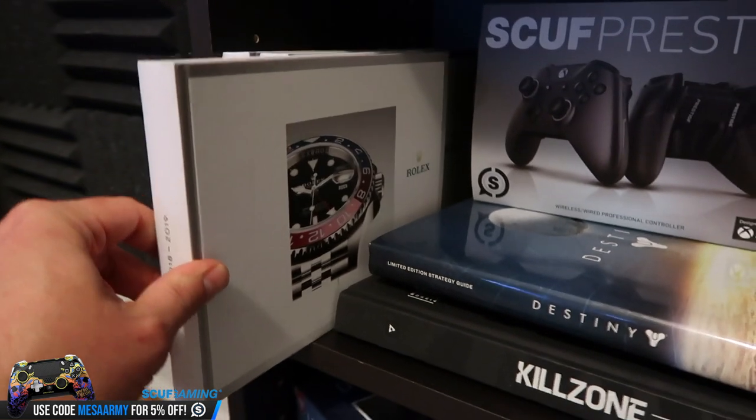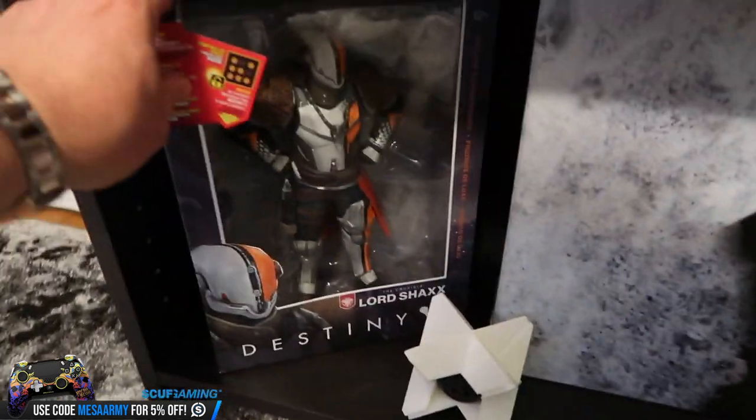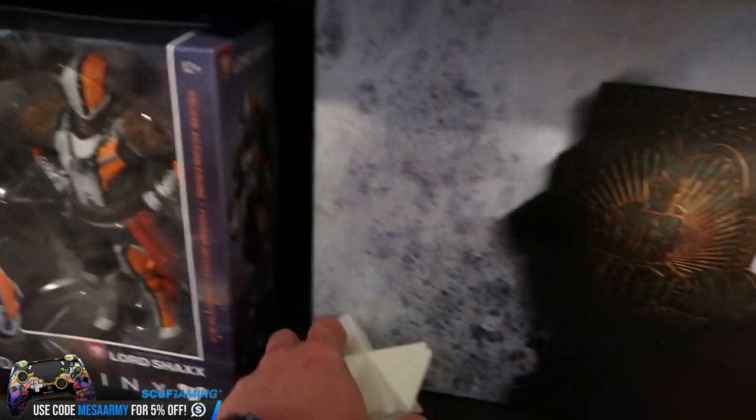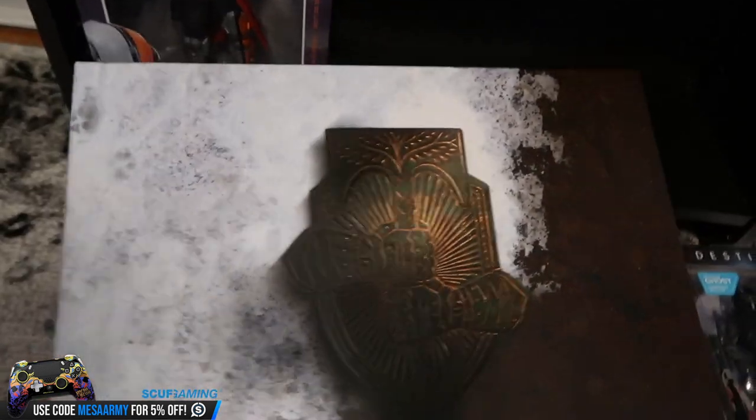We've got the ghost from the original Destiny Collector's Edition, some stress balls, and my favorite brand of watches. Follow me at Mesa underscore Sean on Instagram for my watch collection — I'm really into collecting watches. We've got a Lord Shaxx McFarlane figure.